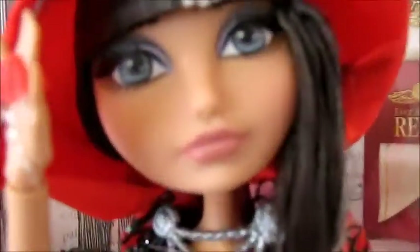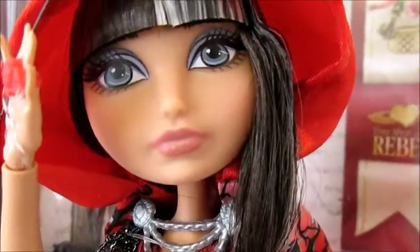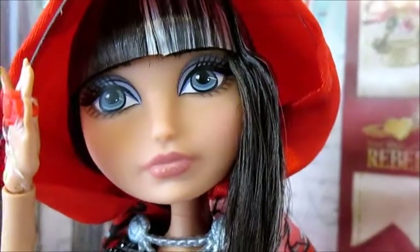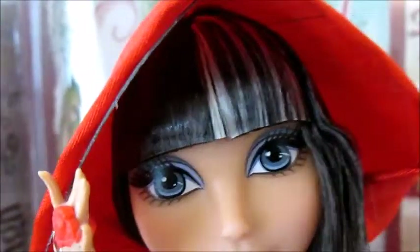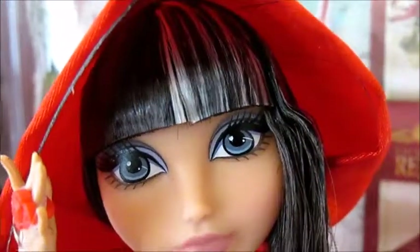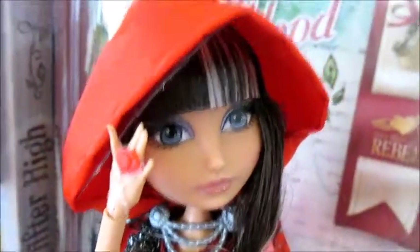Cerise is such a pretty doll. She has these beautiful grey eyes with nude lips — I love the shape of her lips, it's my favourite of all the dolls. She has this really cool bang which is half brown and half white with highlights. She has a stream of hair going down secured with an elastic to stay on the shoulder, and a silver neck chain that attaches to her cape.